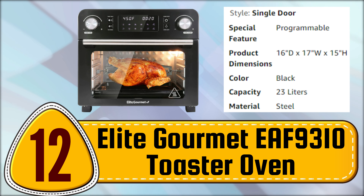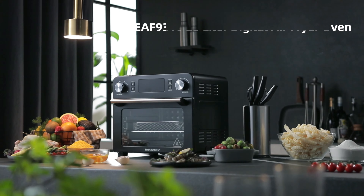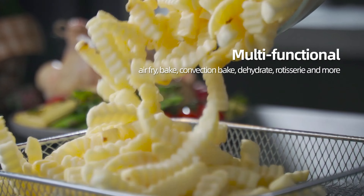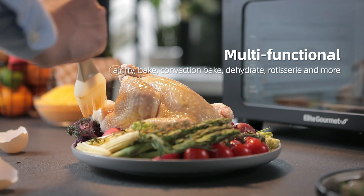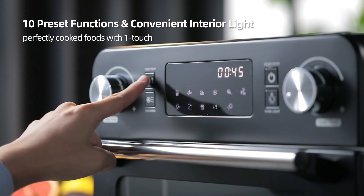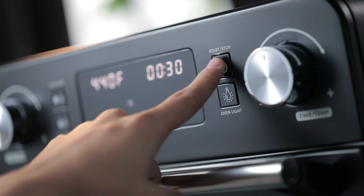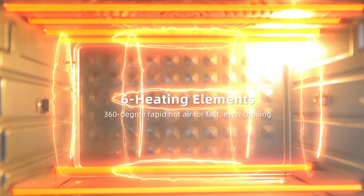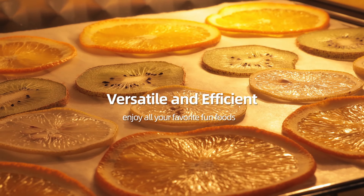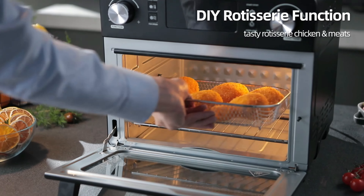Elite Gourmet EF 9310 Toaster Oven. The Elite Gourmet Digital 24.5-quart Air Fryer Oven is a versatile kitchen appliance that offers unlimited cooking potential for the home chef. With timer and temperature controls, you can quickly fry, cook, bake, roast, toast, broil, warm, reheat, and even dehydrate your favorite meals and snacks with ease. The oven eliminates the need for added fats or oils, saving you time and energy.